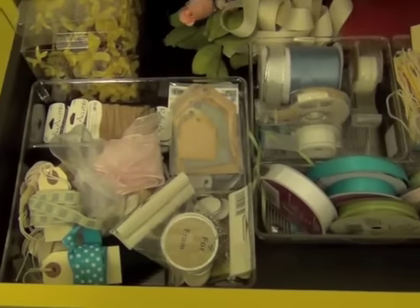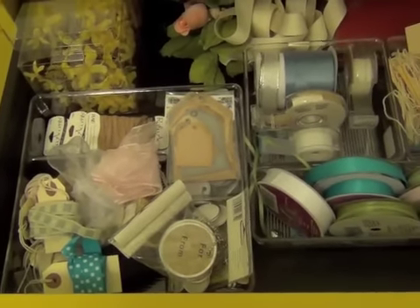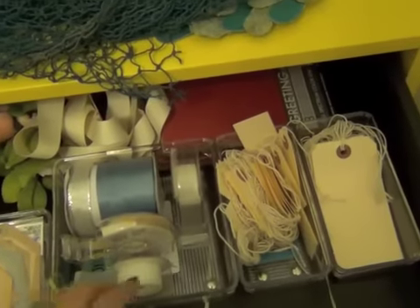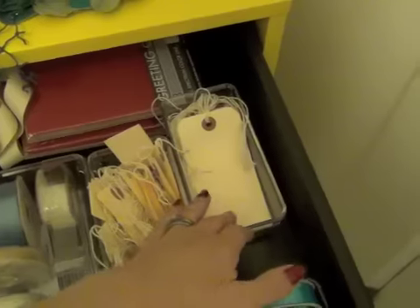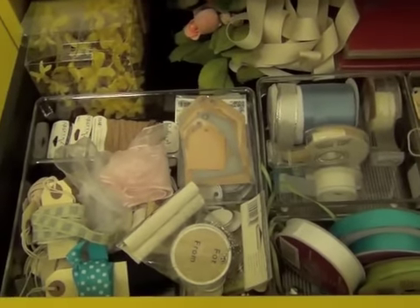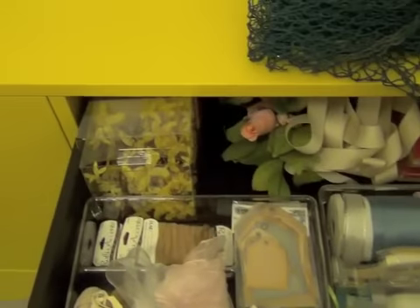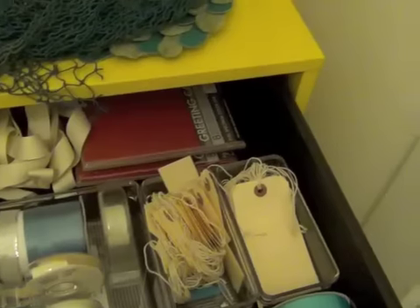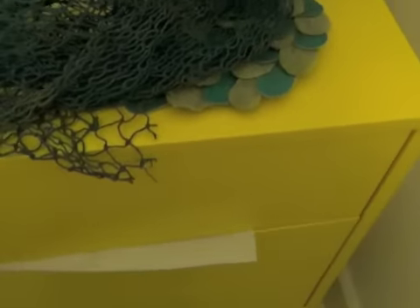I went to the Container Store and bought all of these plastic containers — they're loose so I can hold different things. This holds ribbon, tags, pens, and things I need for gift wrapping. I use the flowers for putting on top of gift packages, and greeting cards are in there too. The next drawer just holds tissue paper — I tend to use a lot of tissue paper so that's all that drawer holds.